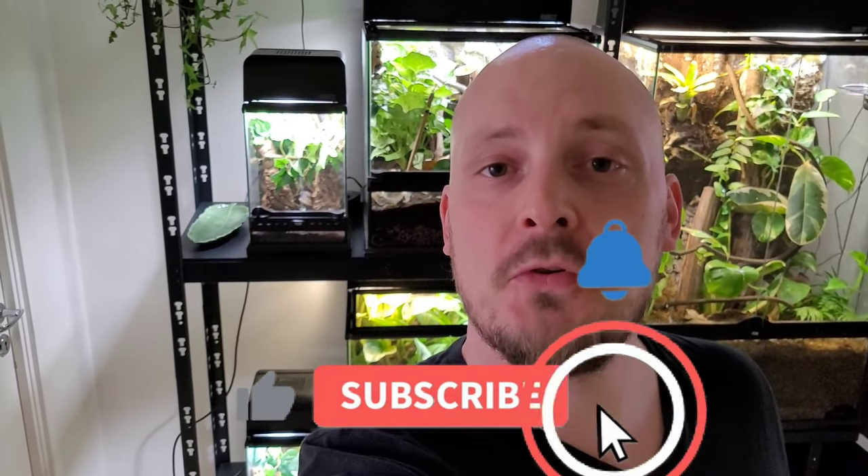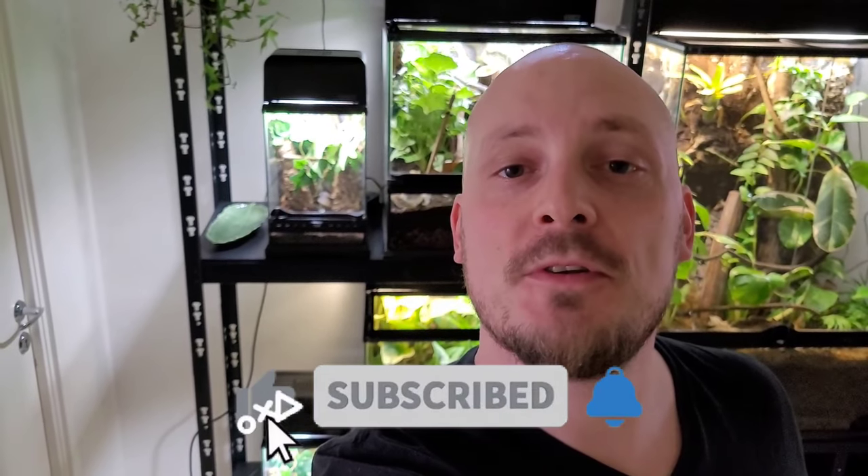Hello, all you wonderful people and welcome back to the channel, or welcome if you're new to the channel. I really hope your day is amazing so far. Today we're going to feed some of the bigger snakes and a couple of other things as well, so stick around and I really hope you'll enjoy this.